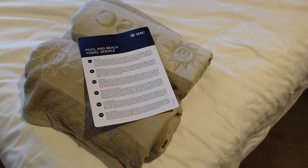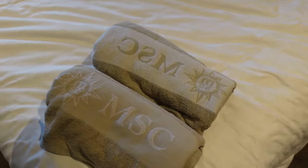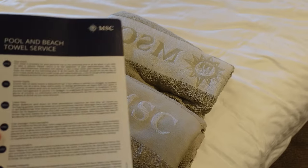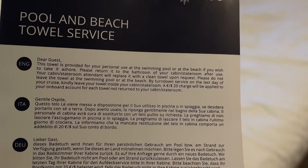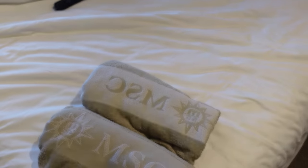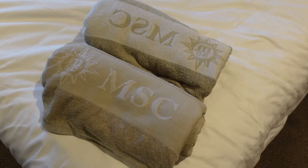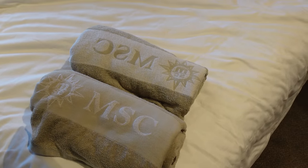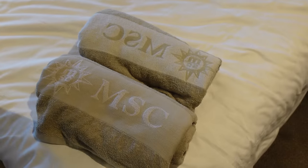Something I like that MSC does is they put beach towels in your room ready to go from day one. It explains that if you lose them or take them on the last day you'll be charged $20, but they put fresh ones in your room when they're used. It's nice that we don't have to go to the pool deck and grab towels before getting off the ship.